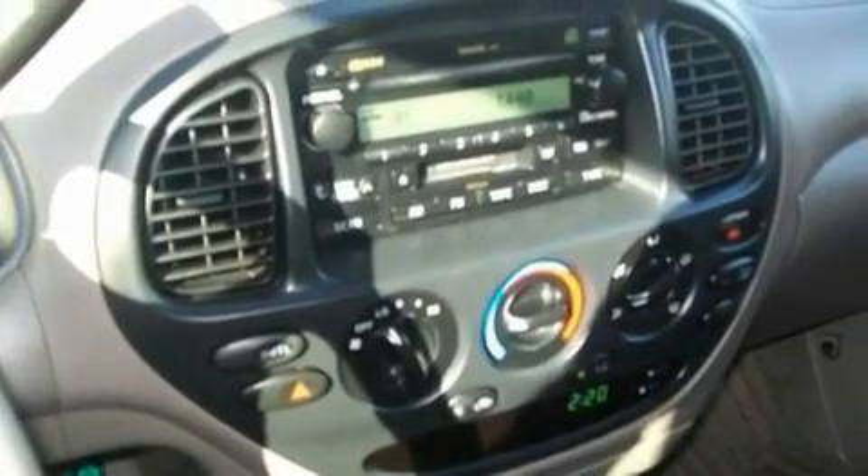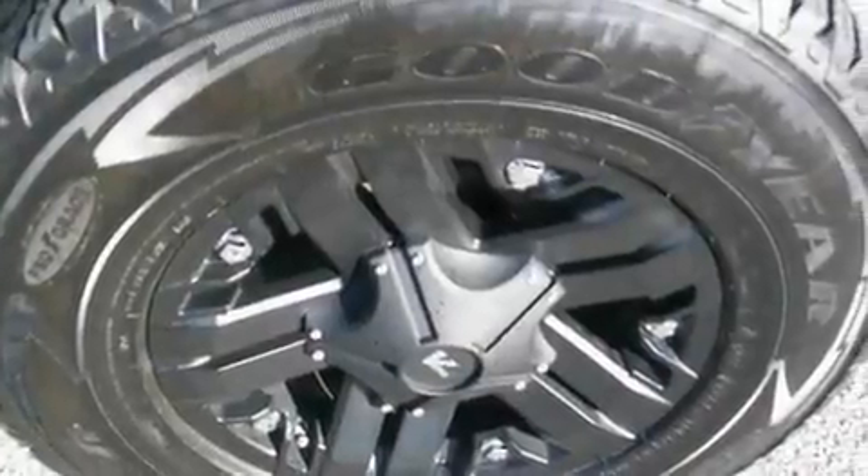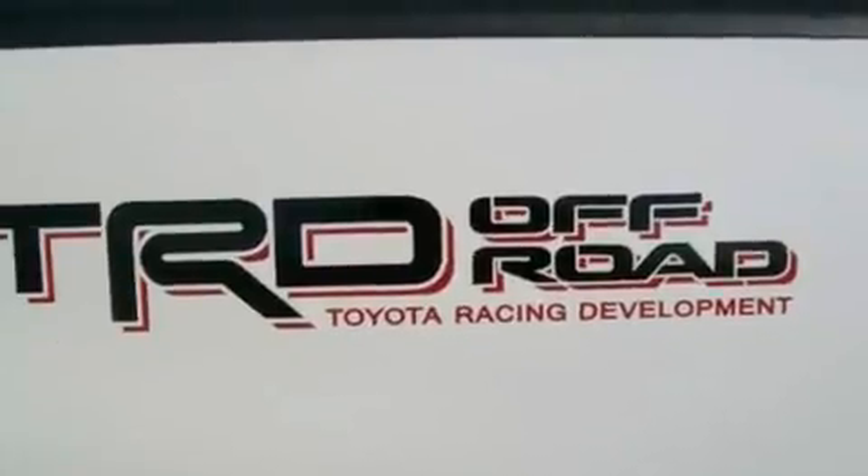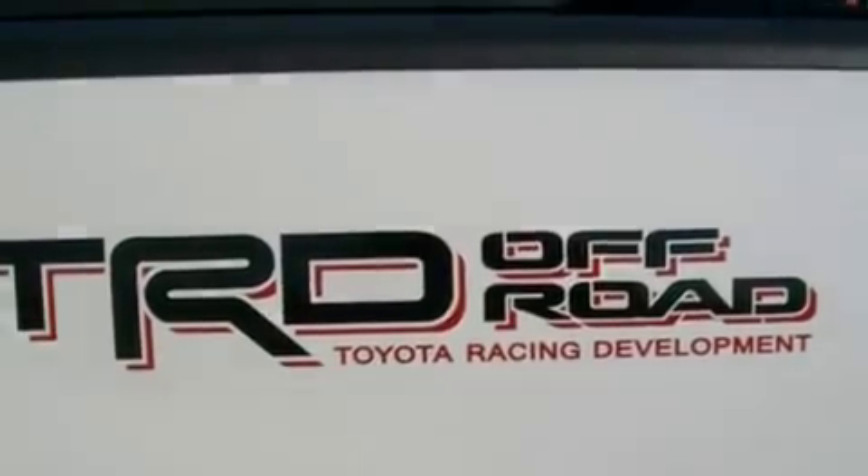Its top features include a split folding rear seat, cruise control, a keyless entry system, a CD player, four-wheel independent suspension, a passenger side vanity mirror, privacy glass, and anti-lock braking system. This vehicle has fewer than 47,000 miles on the odometer.